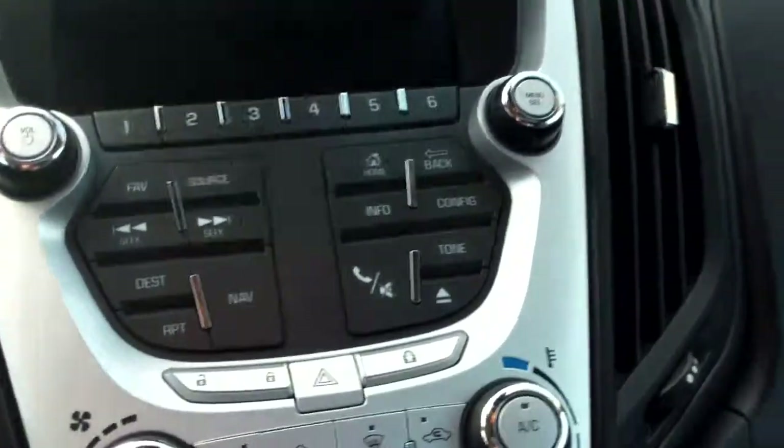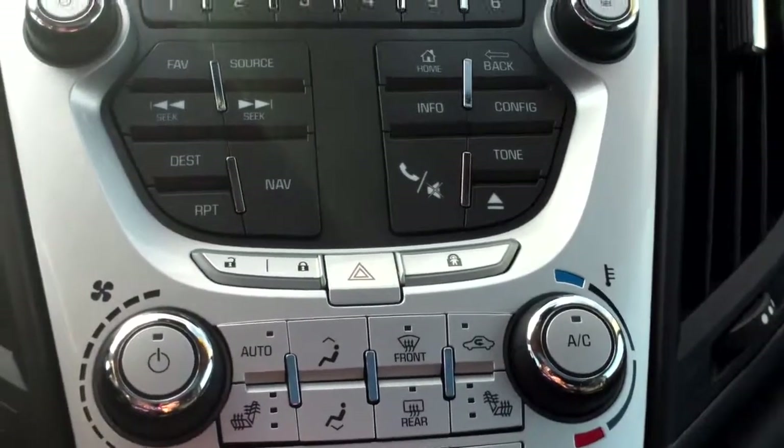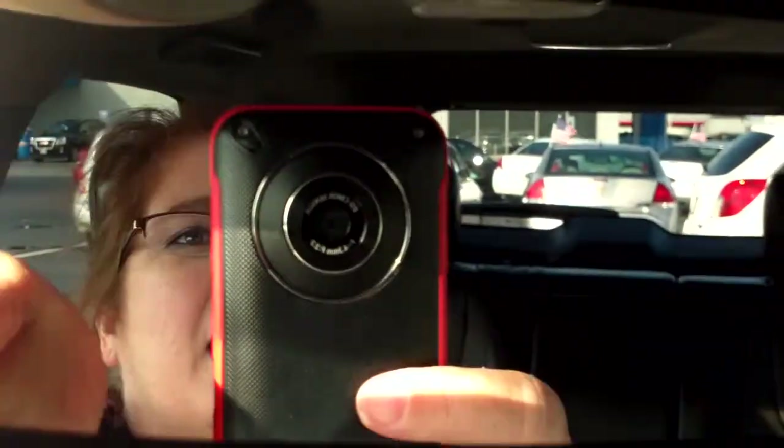You have a seven-inch color touchscreen. There are heated front seats, and also OnStar capability. There's an automatic dimming rearview mirror. And my favorite — ta-da! — a sunroof, right there in the car.